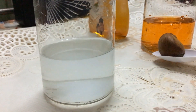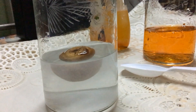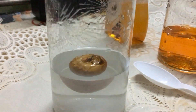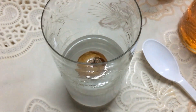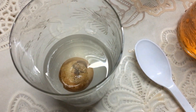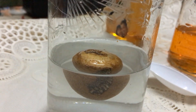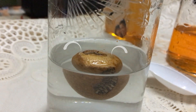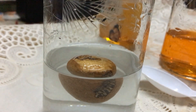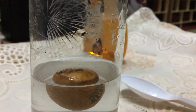Whenever I put the betel nut into the salt water, some portion of the betel nut is out in the air. That means that portion which is outside in the air is displacing some air from the top of it, and that air is giving a buoyant force which is pushing it upward, making it lighter.